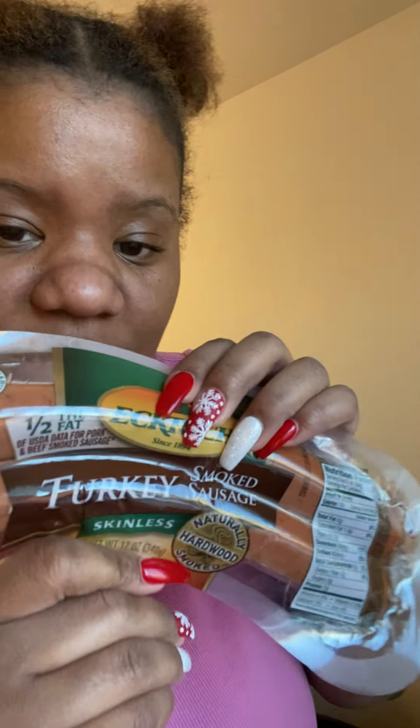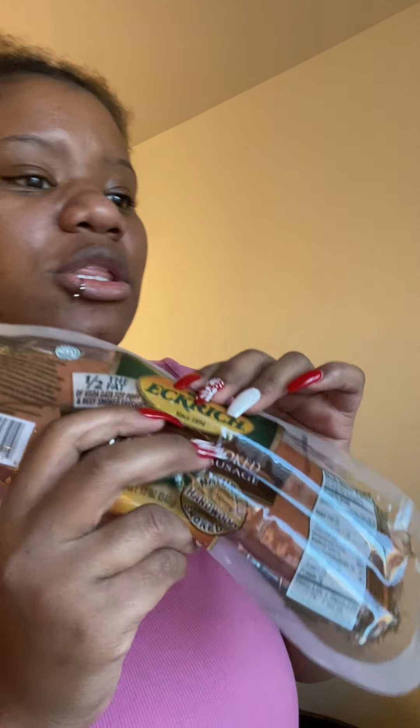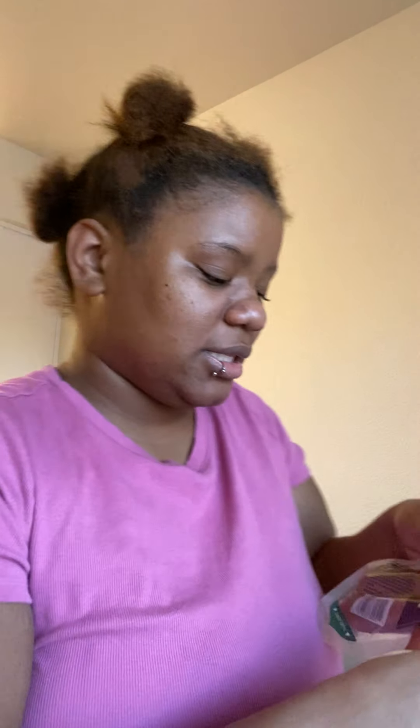I got Jamarion two apples — he loves them. I got the smaller ones since fruit goes bad fast; he can eat one now and one the next day. I also got a cucumber for my salad — I love cucumbers. And for breakfast, I got turkey skinless smoked sausage for my honey and my baby boy.